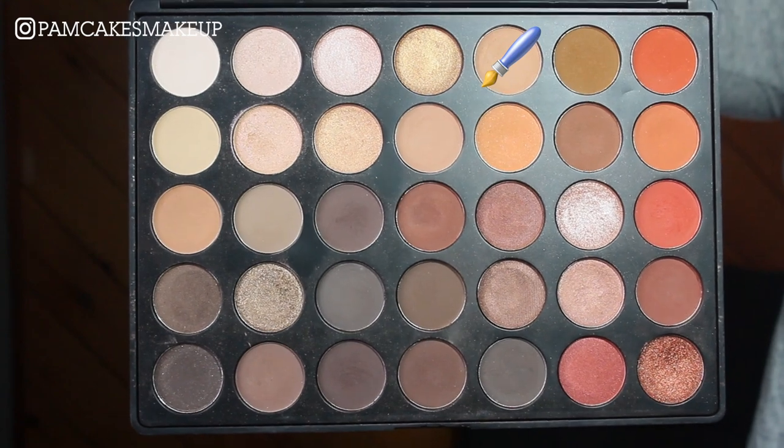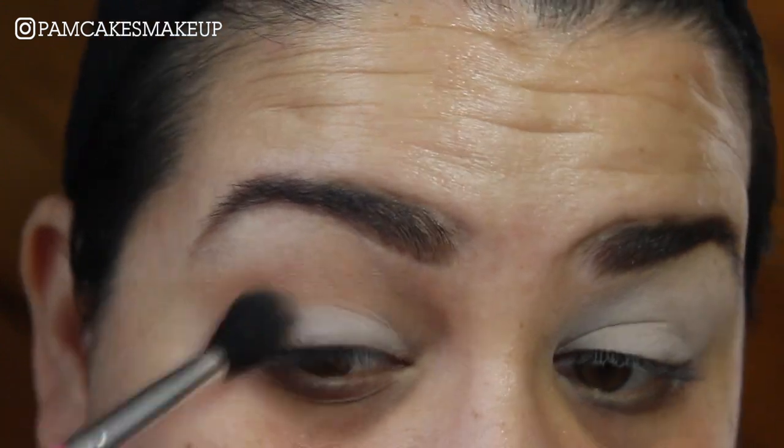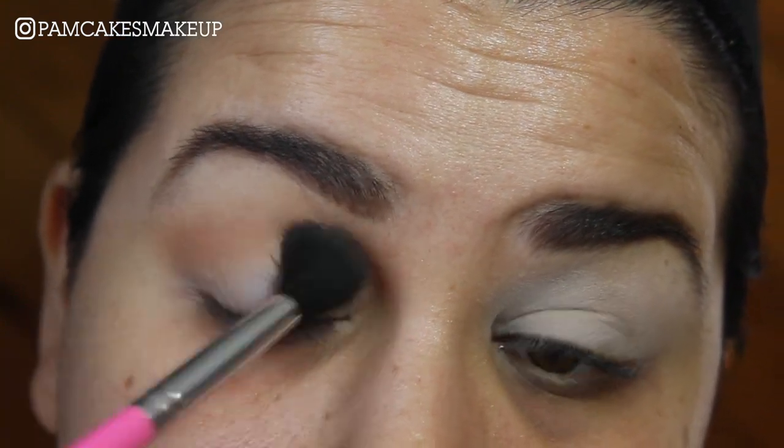I'm going to go into this sort of tan-like color and pick that up on a BH Cosmetics number seven brush — it's just a fluffy brush — and I'm basically going to stick that right into my crease as my transition shade.